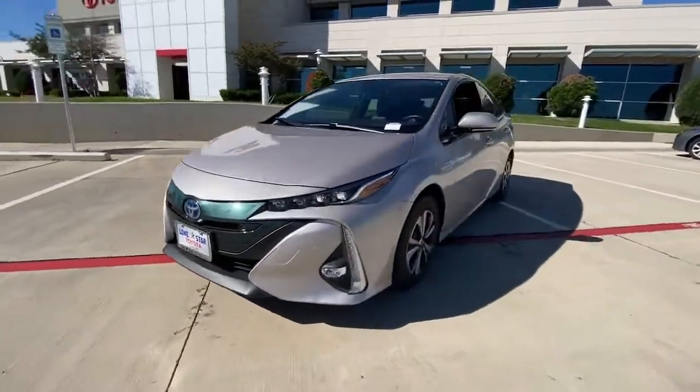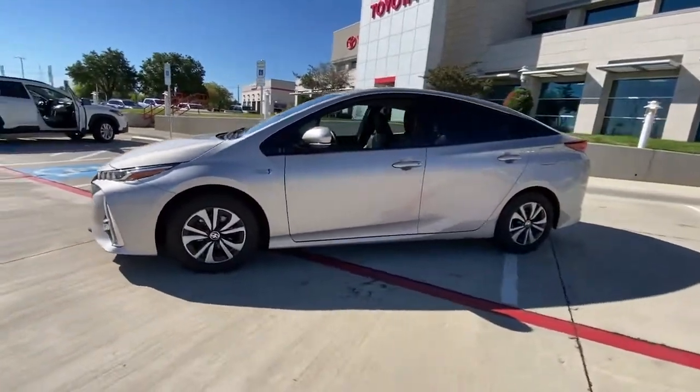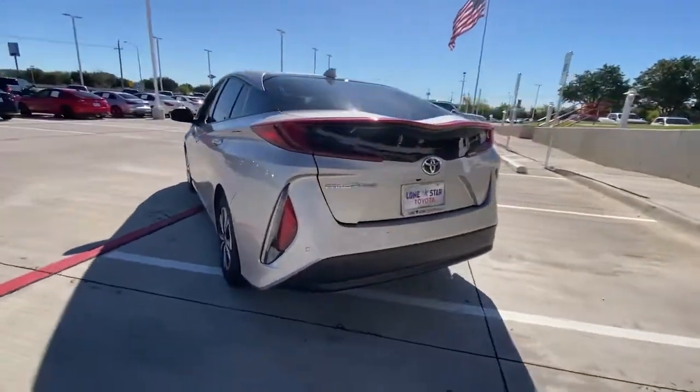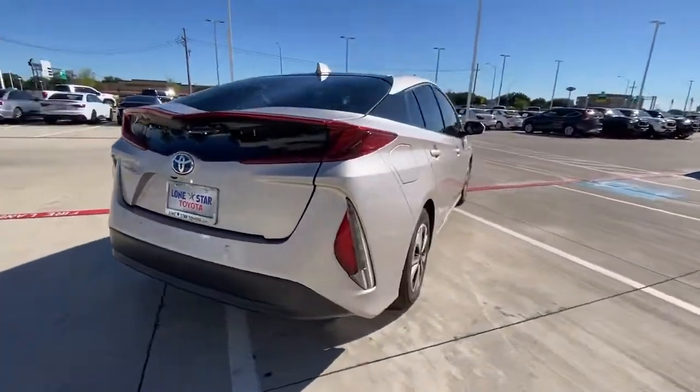Enjoy the view of this 2018 Toyota Prius Prime. With less than 25,000 miles on the odometer, this vehicle provides excellent value.